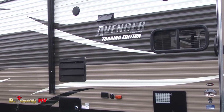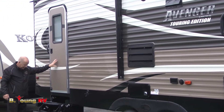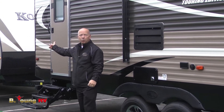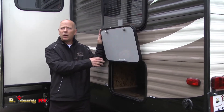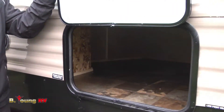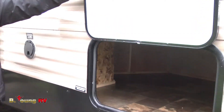You have dual entry into this unit — an entry into the bathroom and into the main part. When the kids or somebody has to use the bathroom, they don't have to traipse through; they can step right into the bathroom. That's a nice convenience and definitely makes it easier to keep the place clean. This 28 bunkhouse also has an outside door with a lot of storage that goes all the way back and into that corner. When you're bringing the kids, you can bring all their toys right here.